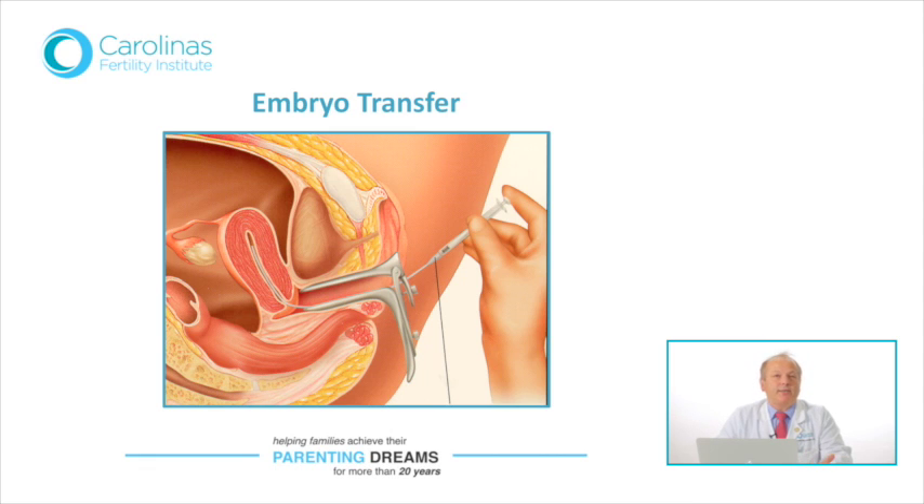We will do a pregnancy test in eight days at your local lab if you are from out of town, and then arrange an ultrasound seven to ten days later if it worked. We will then refer you to your OB after confirming heart activity during the second ultrasound, which takes place two weeks after the first.